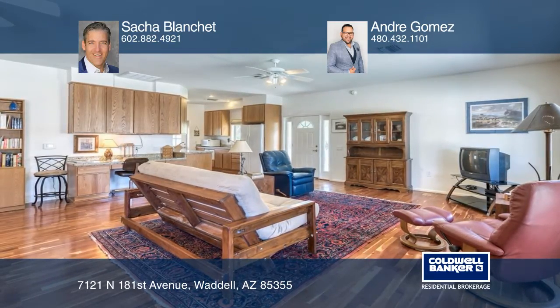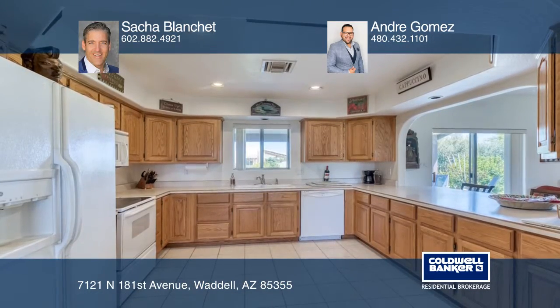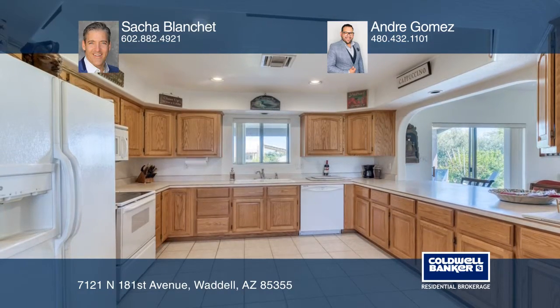Inside the main house, the great room boasts a stunning fireplace that serves as a focal point of the room.